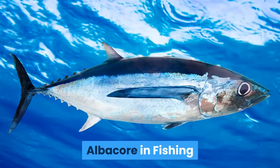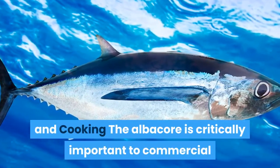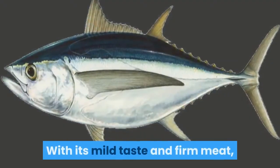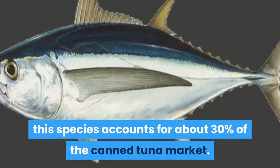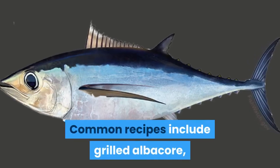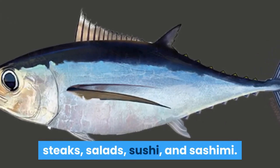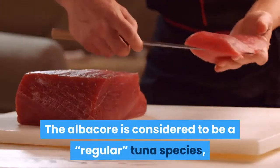Albacore in fishing and cooking: the albacore is critically important to commercial and recreational fisheries around the world. With its mild taste and firm meat, this species accounts for about 30% of the canned tuna market. Common recipes include grilled albacore steaks, salads, sushi, and sashimi.